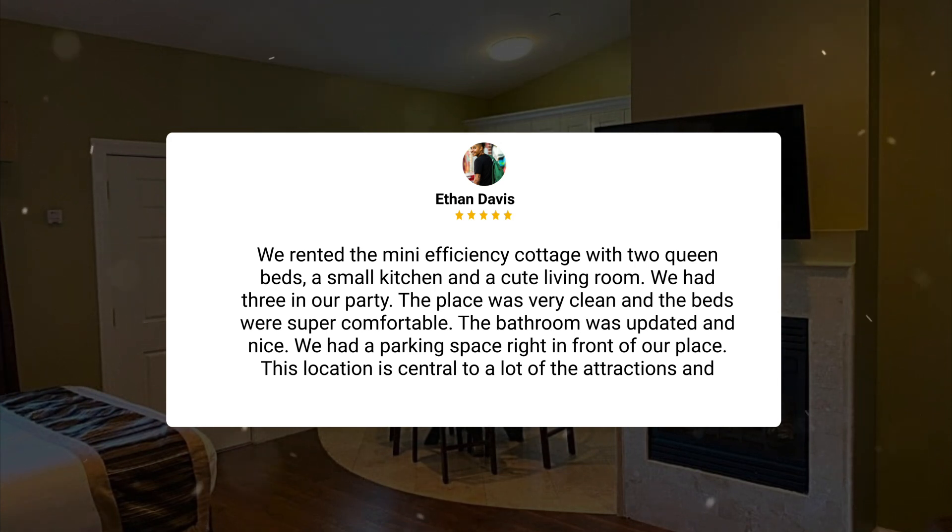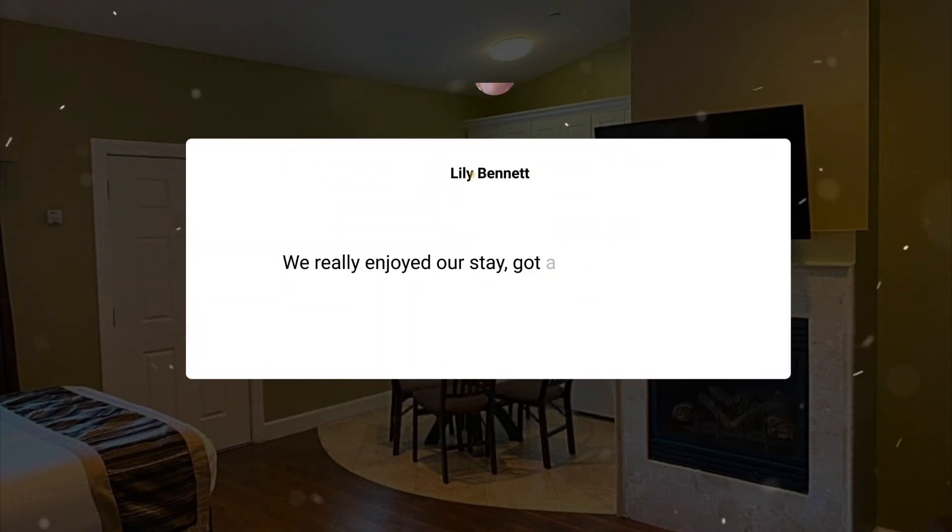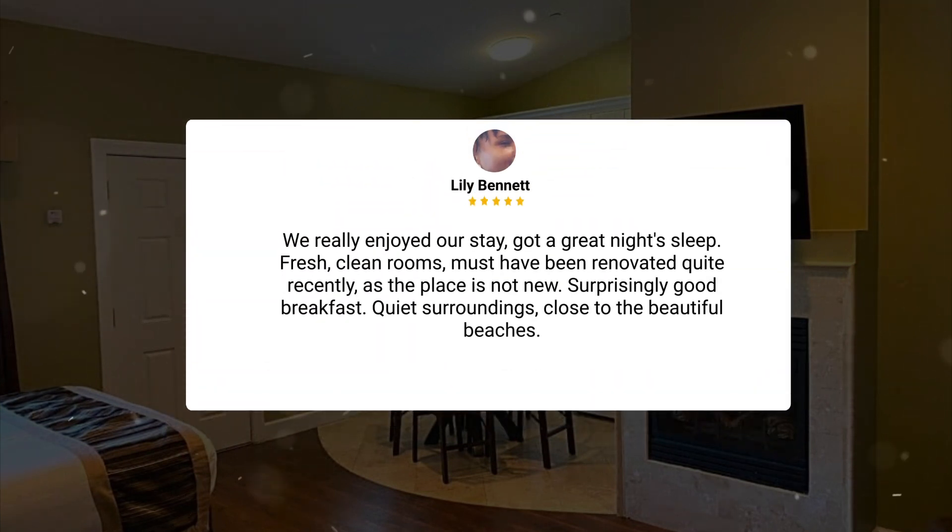The place was very clean and the beds were super comfortable. The bathroom was updated and nice. We had a parking space right in front of our place. This location is central to a lot of the attractions and dining options. We really enjoyed our stay, got a great night's sleep. Fresh, clean rooms must have been renovated quite recently as the place is not new. Surprisingly good breakfast, quiet surroundings close to the beautiful beaches.